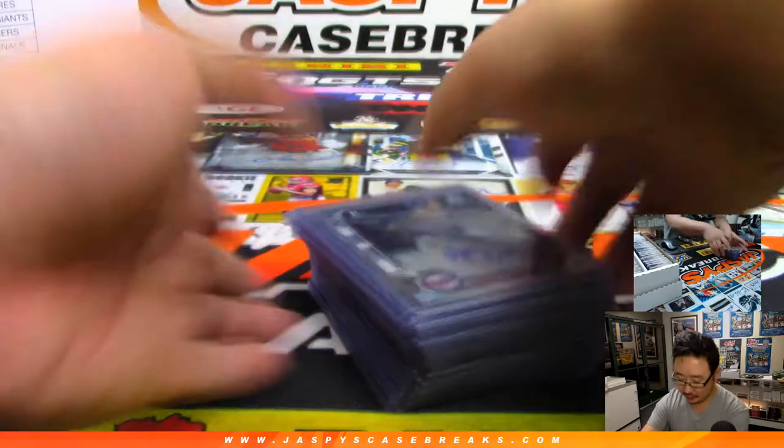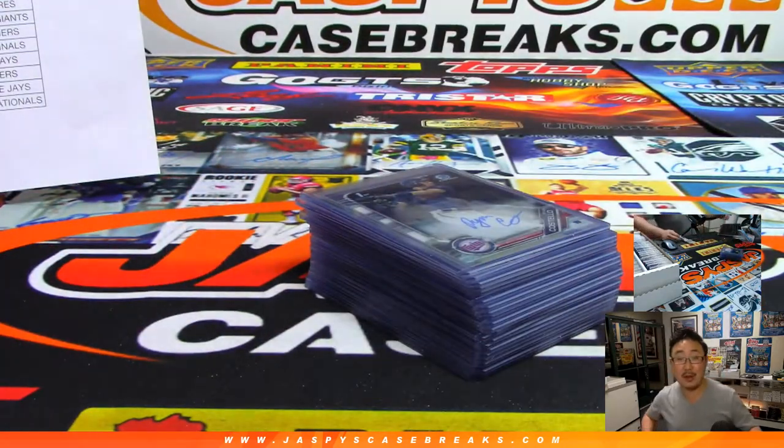There you go, ladies and gentlemen — a very nice jumbo break right there. Pick Your Team on number 5 in the books. More in the store. JaspiesCaseBreaks.com — we'll see you for that one next time.